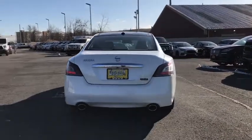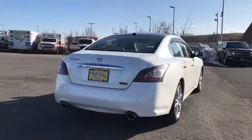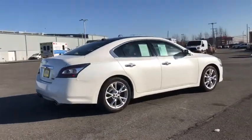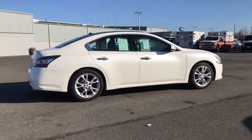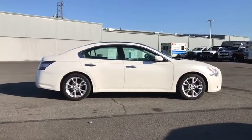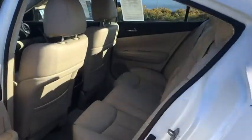Eight speakers, rear window defroster, trip computer, heated steering wheel, CD player, heated front seat, compass, electronic stability control, security system, power windows. Searching for a dependable vehicle that looks great too? You found it, so stop in today.